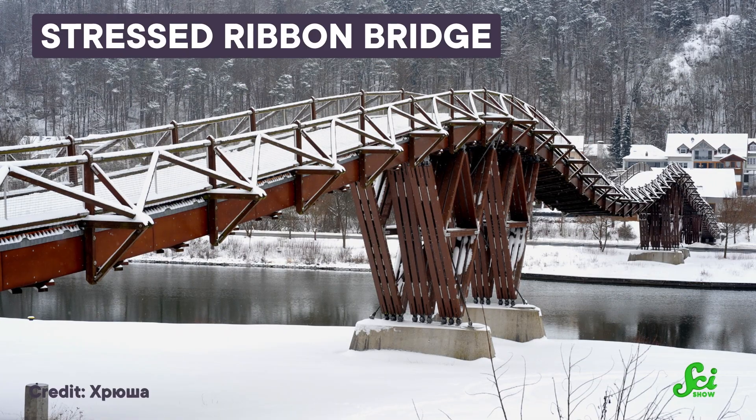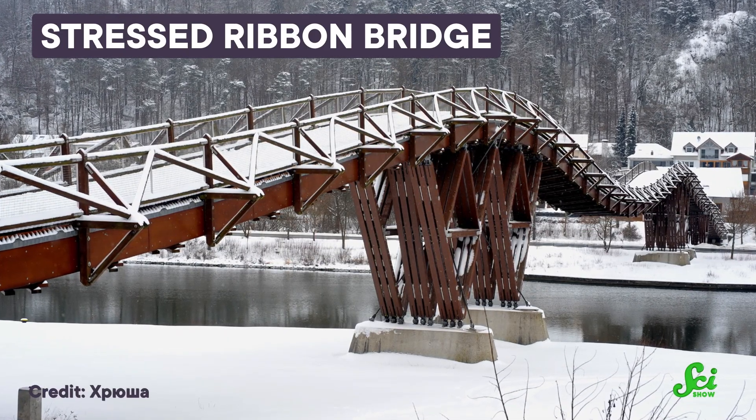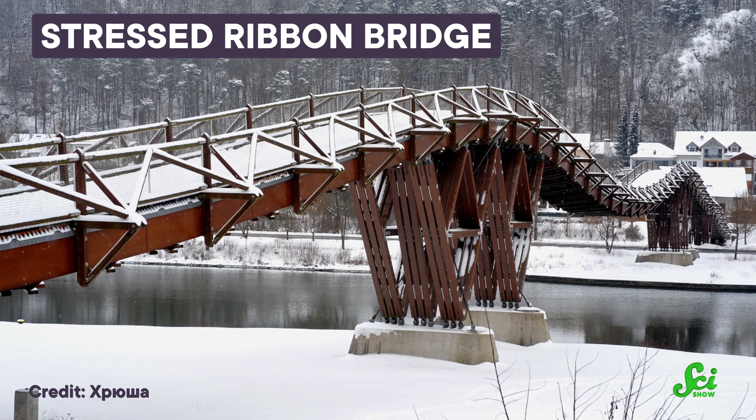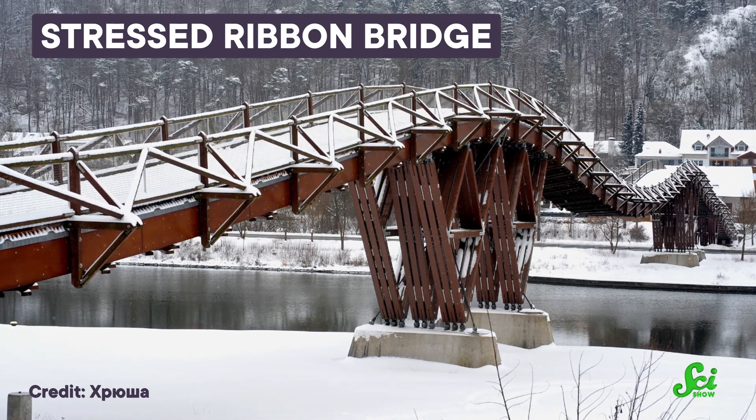Suspension bridges like the Inca bridges were the best way to cross deep gorges until the 19th century brought steel to bridge building. And these still have unique benefits. For one thing, Inca suspension bridges are totally biodegradable and sustainable to produce. Today, bridges called stressed ribbon bridges use cables in the deck of the bridge strung between two points to cross long distances, holding pedestrians up with tension, much like the Inca suspension bridges.